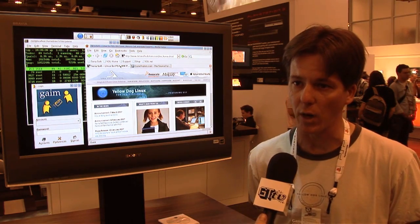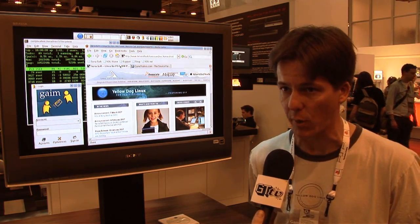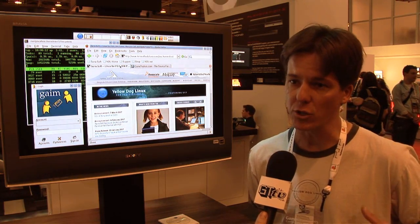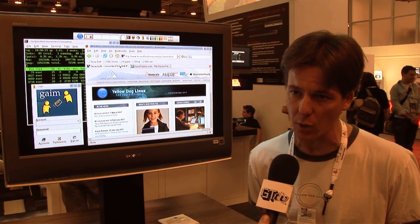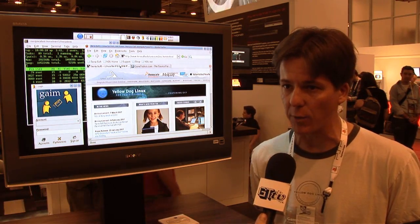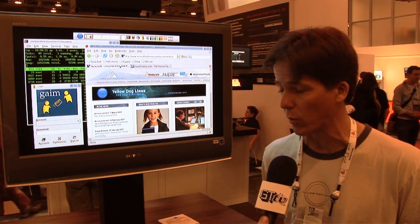Unlike previous versions of the PlayStation or other game boxes, the PlayStation was designed to be a home computer as well. In addition to the GameOS, you can also run an entire Linux operating system. So last year, Sony contracted our company to develop a version of Yellow Dog Linux, which is our product for the PlayStation 3, and that's what we're running here today.